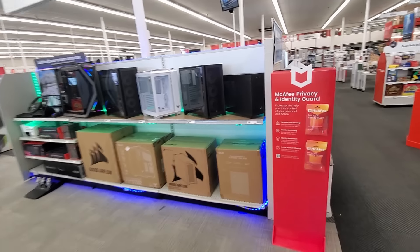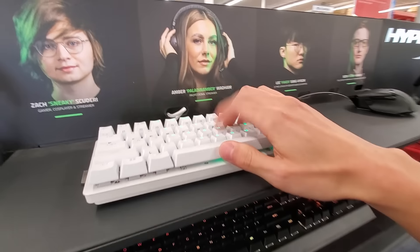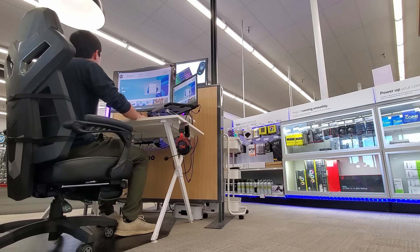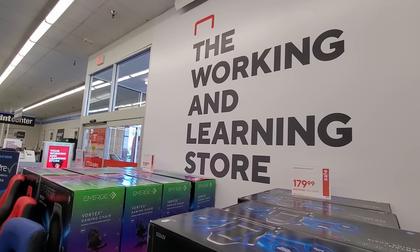This is legitimately a custom PC shop filled with Intel, NVIDIA, ASUS, Samsung, Corsair, PNY — you name it. All of a sudden, calling it just an Office Supply Store doesn't capture the full picture, which I suppose is fitting because Staples' new tagline is the Working, Learning, and Playing Store.